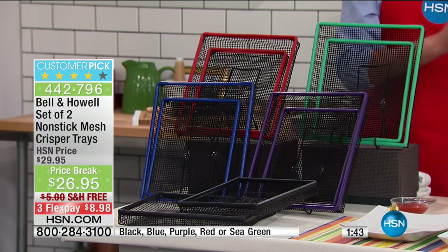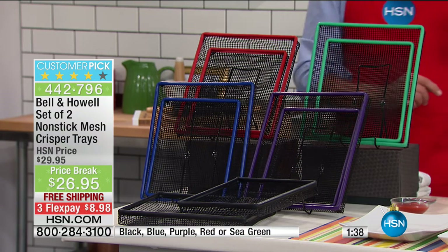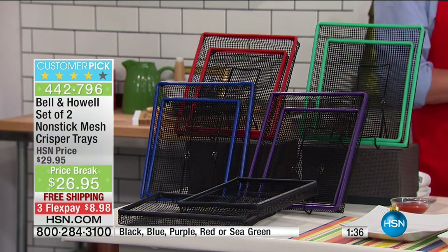Colors right now: black is by far the most popular, then red, purple, blue, and the seafoam green. $28.95, with a flex pay of $8.98.